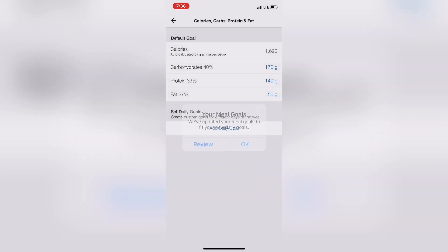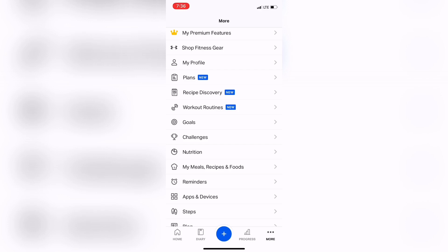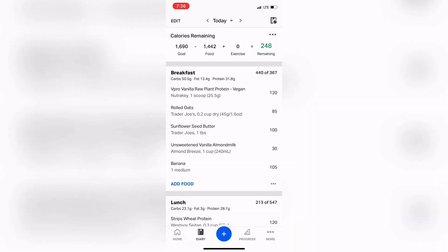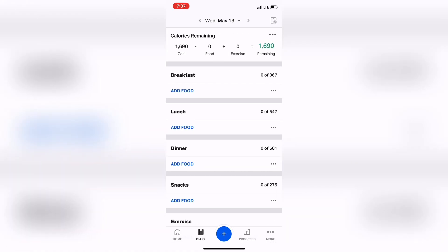From there, we go back and navigate to the diary at the bottom of the screen. I'm going to jump to the next day to get a clean screen — that previous entry was a meal plan I was making for a client. Now I'll start building my own meal plan. At the top of the diary, you can see your calories remaining — I have 1,690 remaining because nothing has been entered yet.